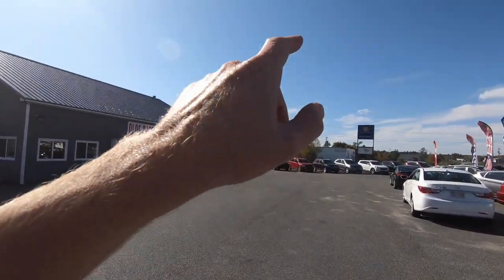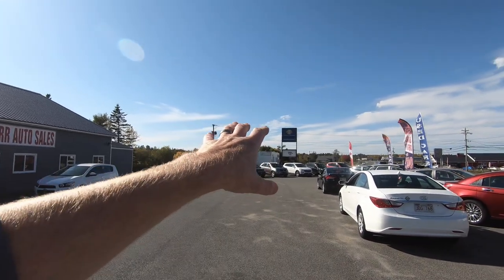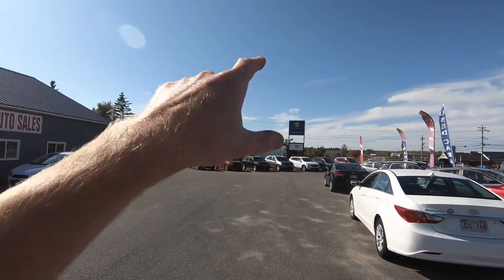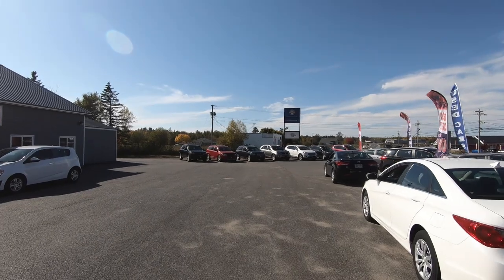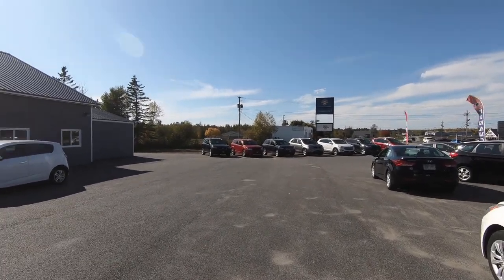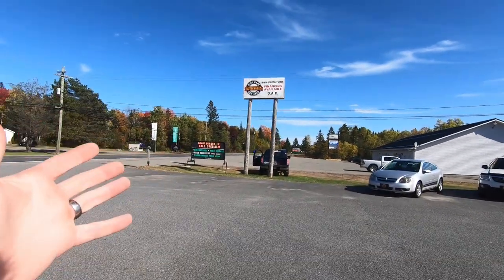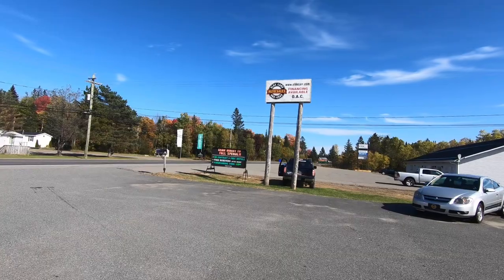A couple of years ago we bought this used sign. We put new concrete underground so that we could advertise our business and it lights up at night. And now today we say goodbye to the very first sign that, when we got in business, put us on the map.